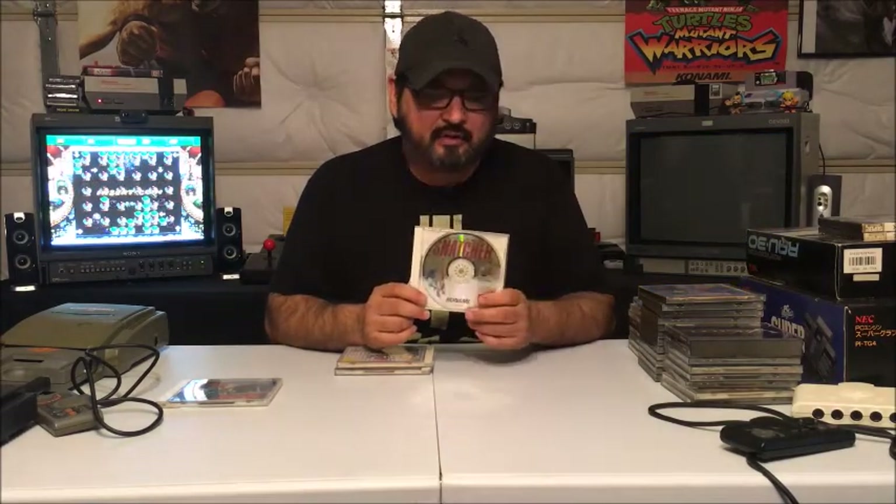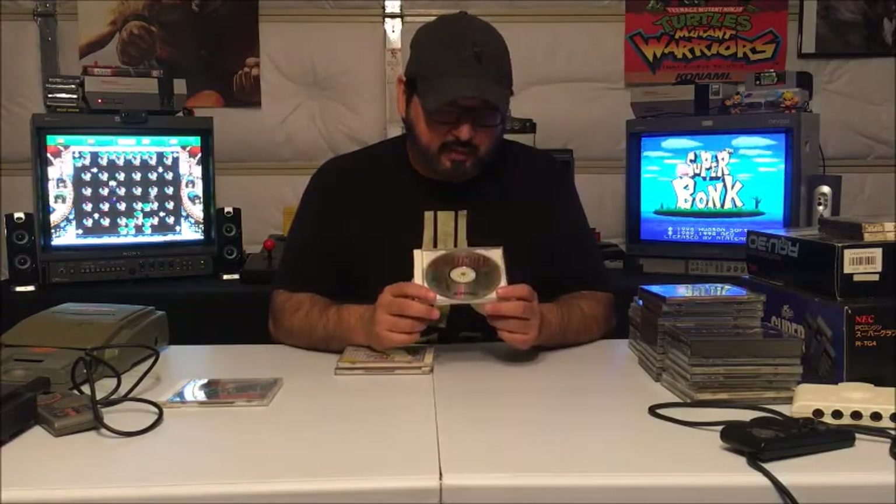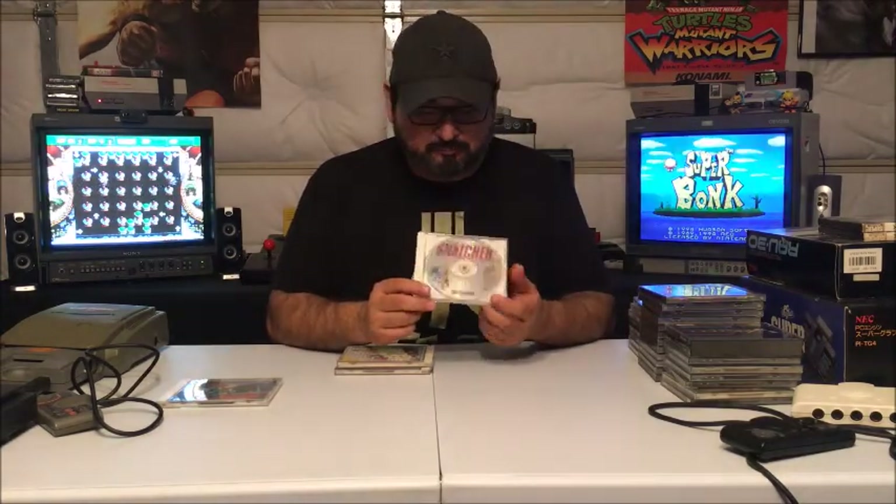Snatcher came out for the Sega CD only in the US and the sequel never came out here. The US version used to go for 100 bucks in the early 2000s, then jumped to crazy amounts. Last time I saw it at a game store here in Austin, a guy was trading in a whole bunch of stuff to pick up a copy for $350 — which is ridiculous and I think it's even more now. This is the Japanese version of Snatcher for the Super CD-ROM — if you don't know Japanese you're pretty much out of luck, but you can probably pick this one up for really cheap.